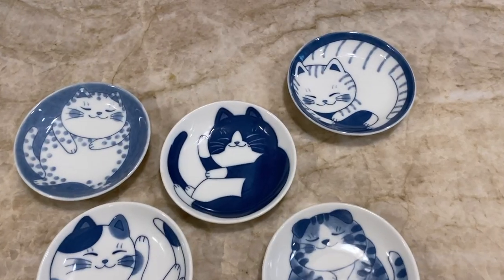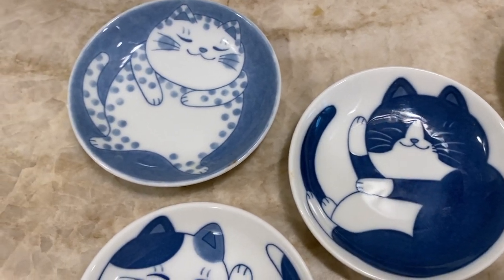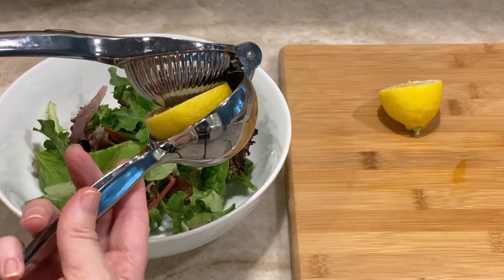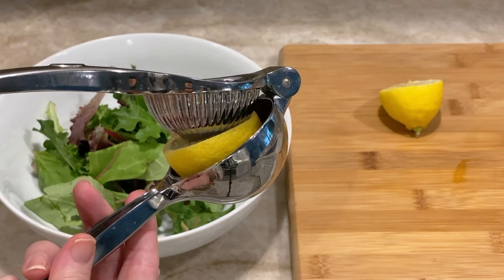Next are these cat dishes — how cute are these little cats? It's a fun little whimsical thing to put on the kids' plates for different kinds of sauces. And a lemon press has actually come in really handy and is worth the space.